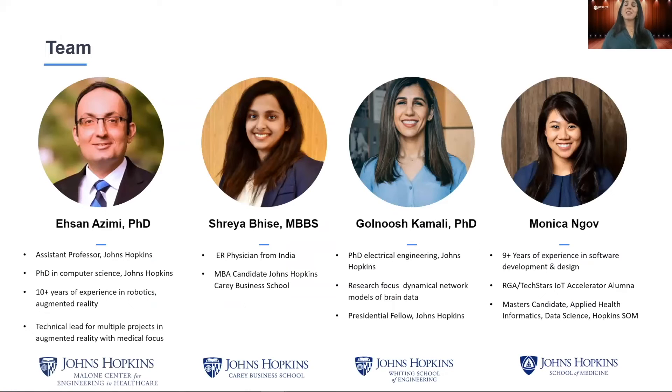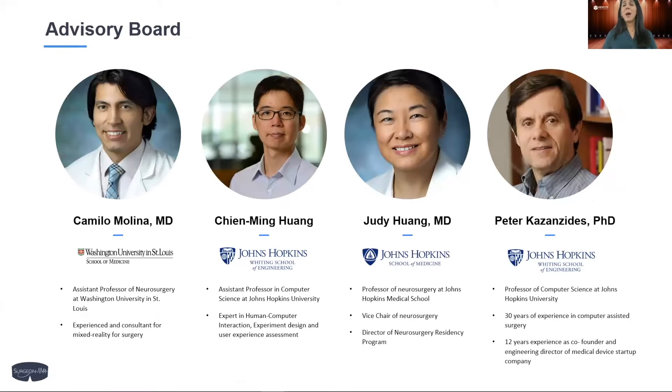Our team consists of our clinical lead Dr. Ehsan Azimi, professor in computer science at Johns Hopkins with over 10 years of experience in augmented reality; business lead Dr. Shreya Bisse, an ER physician earning her MBA from Carey Business School; design lead Monica Ngo, a tech accelerator alum with over nine years of experience in software development and design, earning her master's in applied health informatics from Hopkins; and myself, Gulnush Kamali, serving as tech lead with a PhD in electrical engineering from Johns Hopkins with experience in computational brain modeling, now a presidential fellow. We also have a top-notch advisory board of neurosurgeons from Johns Hopkins and Washington University, plus professors in computer science with over 30 years of experience in computer-assisted surgery and human-computer interaction.